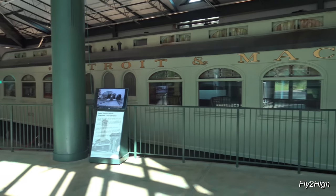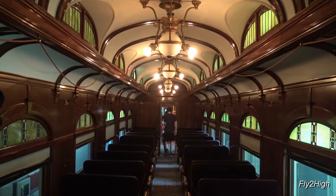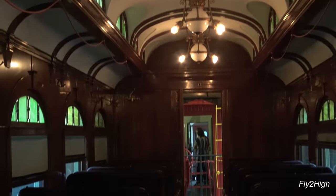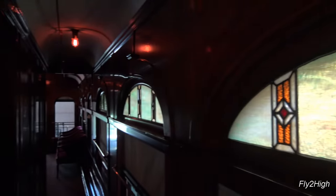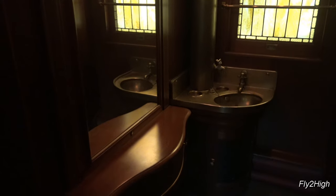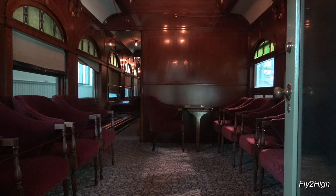This car has a Detroit and Mackinac livery on its side. Let's take a look inside — pretty posh looking. Lots of beautiful woodwork and fancy lighting. Very nice lavatory. This area in the back of the car was relegated to men only; no respectable lady would be found back in this area.